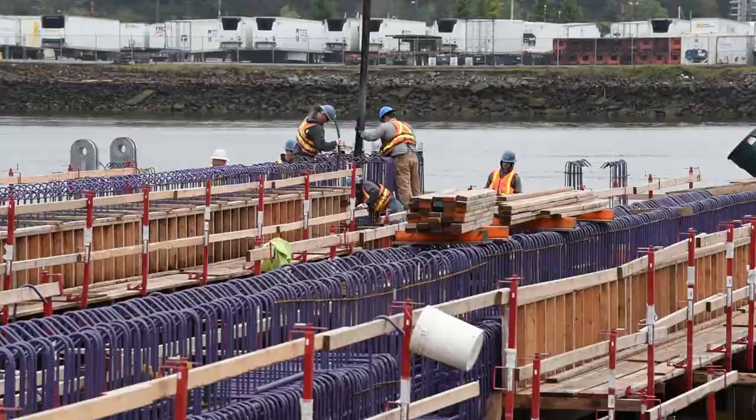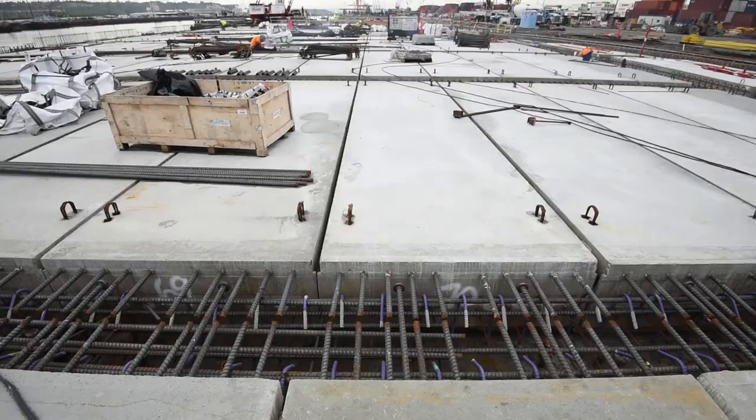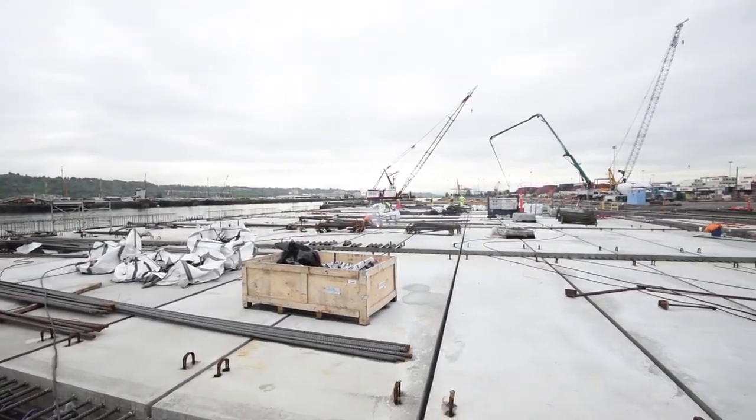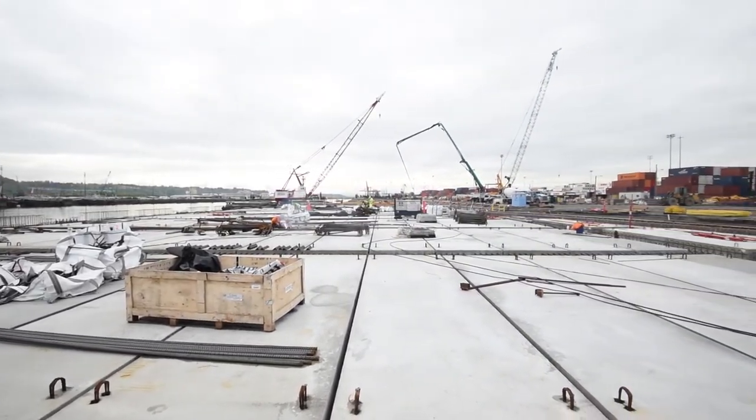When they pour that stage two, where you fill all the gaps that are between the deck panels, then it's really starting to come together. It's starting to look like a solid surface.